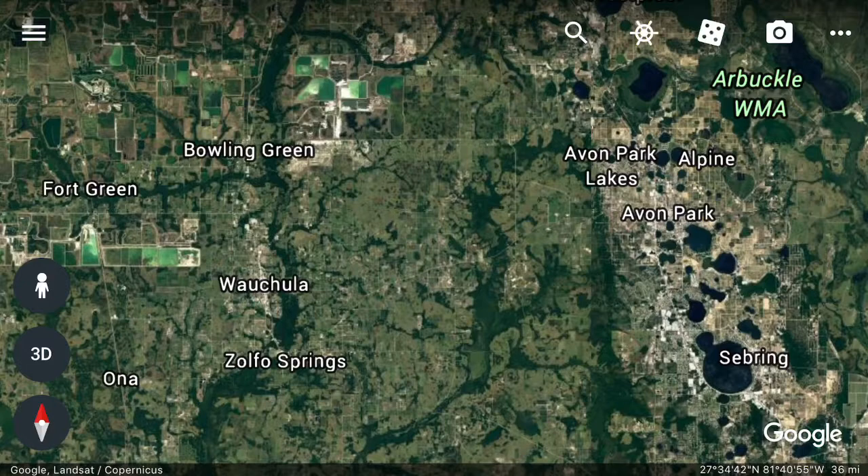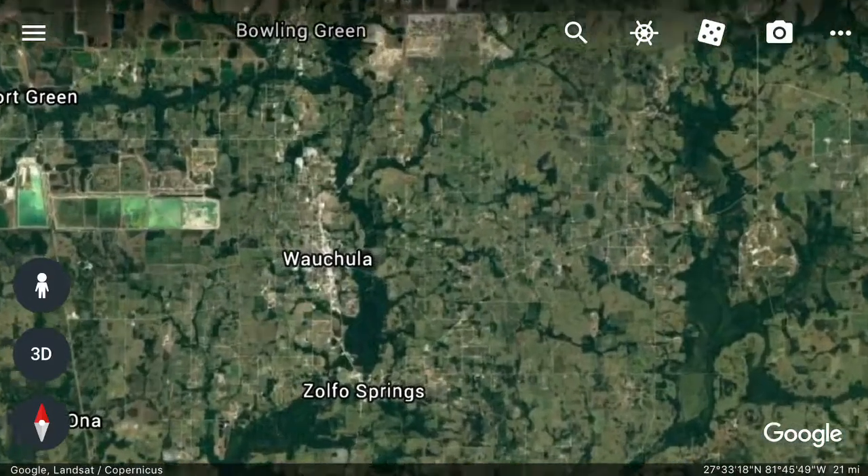So the entire glory of the ecology and geography of central Florida is represented in this one picture within a few miles of Wauchula. That's kind of interesting.